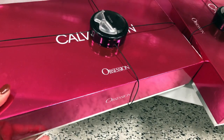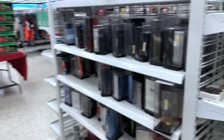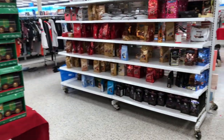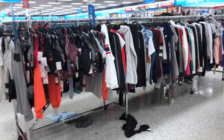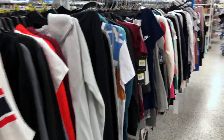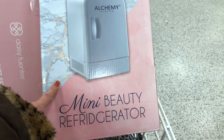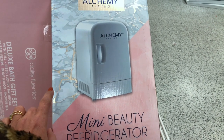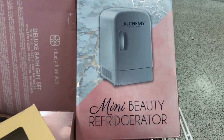These Calvin Klein Obsession perfume sets are $45 and they have so many different varieties for men and women. They also have so many different good-packaging candies. The store right now is quite messy — clothes on the floor, tons of variety everywhere, hard to see through the aisles. Look at this — they have a mini refrigerator for skincare! You can plug it in, leave it on your bathroom counter, and it keeps all your skincare nice and cold. It's only $25.